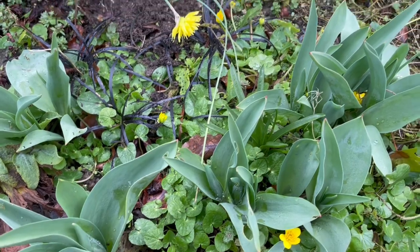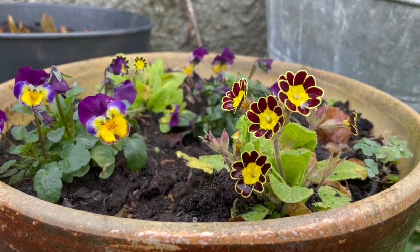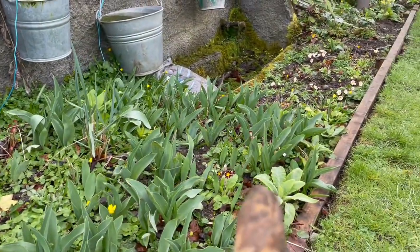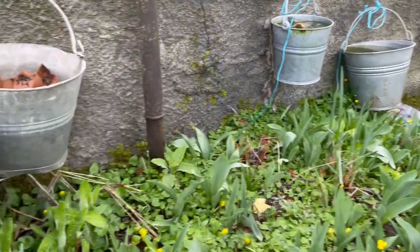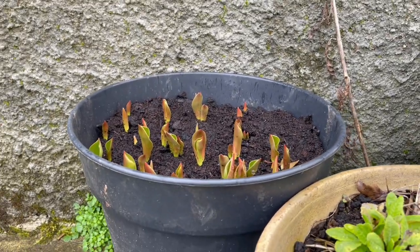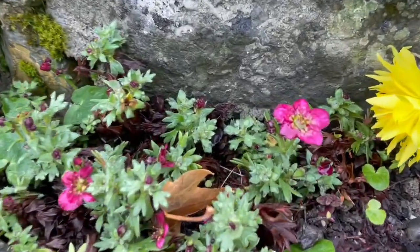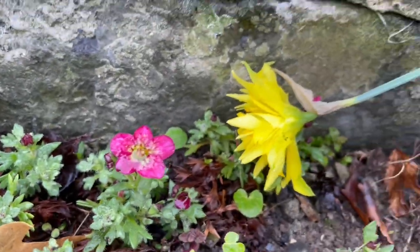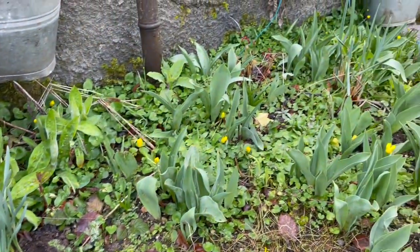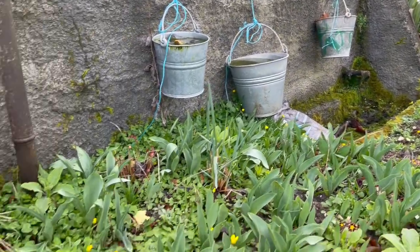Tulips are coming up. Here's some more primulas that I was given. I love this one — it's a really, really beautiful primula. I planted them all out over here, and then there's some tulips coming up as well. Other flowers are coming up too. Always adding to make it look lovely, as they say. Constantly adding.